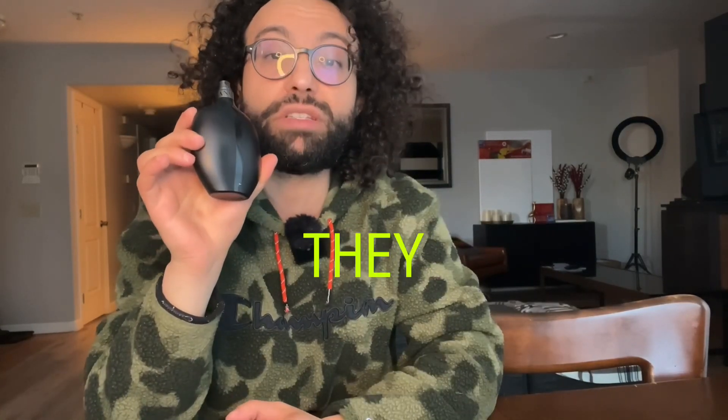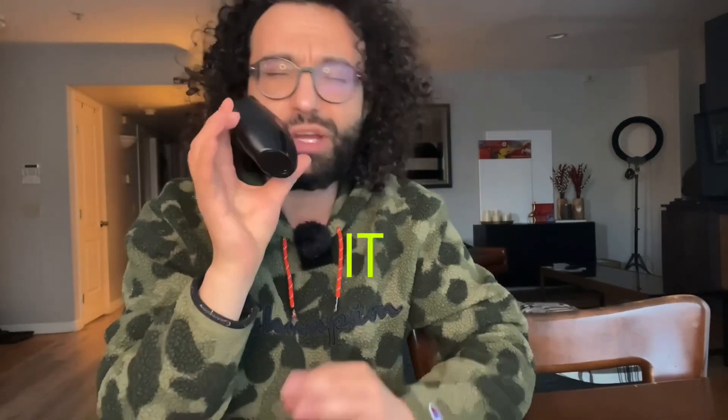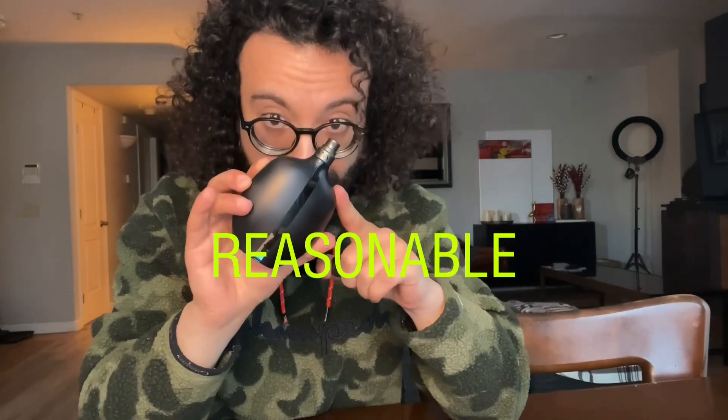A few years back when they reformulated La Nuit de L'Homme, this one was the number one alternative just because it was very cheap at the time. I remember I got this bottle for around 15-16 dollars or so — it was the cheapest fragrance you could ever find online. Nowadays, this fragrance is a unicorn and it's very hard to come by at a reasonable price.